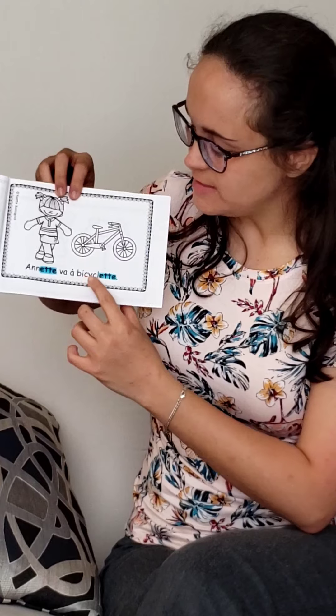Annette va à la bicyclette. What words rhyme here? Oui — Annette, bicyclette. Bravo!